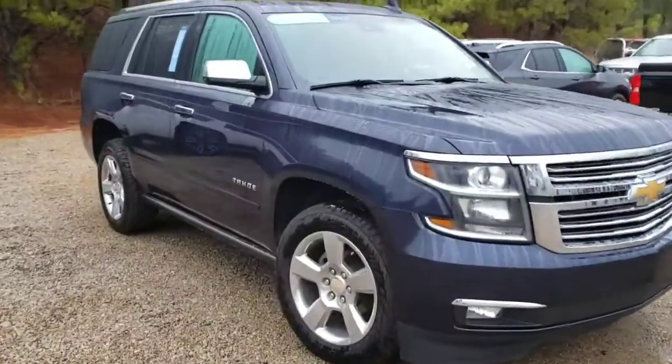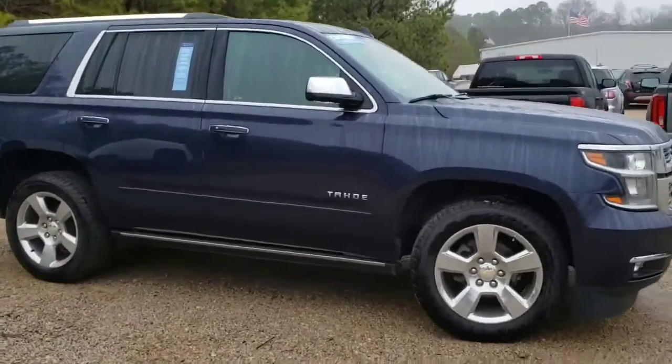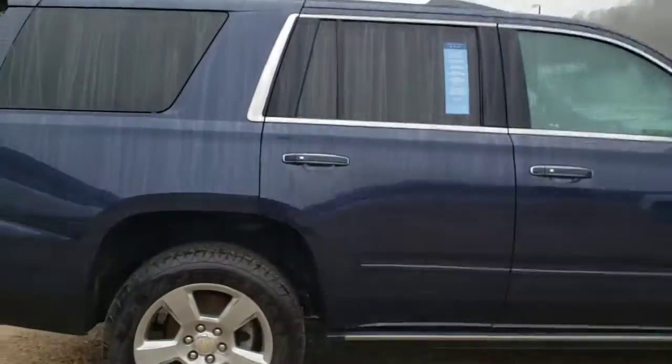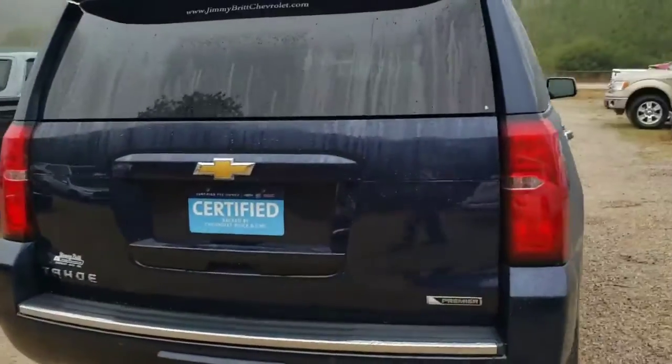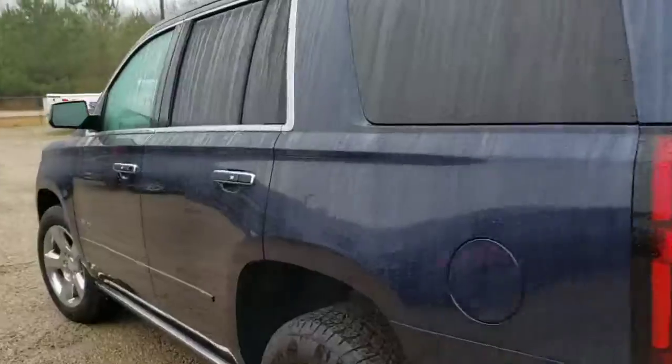Hey Miss Owens, it's Brett over here at Jimmy Britt Chevrolet. Here is the blue Chevrolet Tahoe that just got in. Really nice vehicle — got the chrome features, keyless remote entry. It is premier, top-of-the-line, four-wheel drive. It is also able to be certified if you wanted it certified.